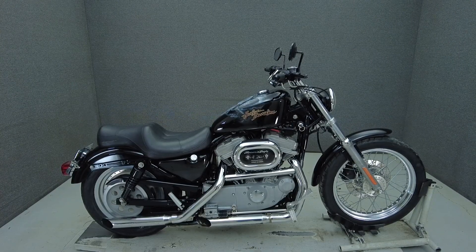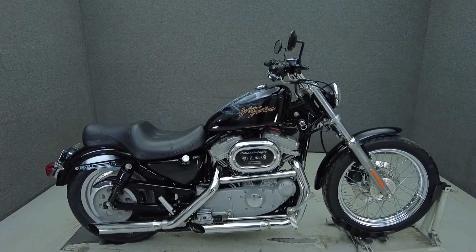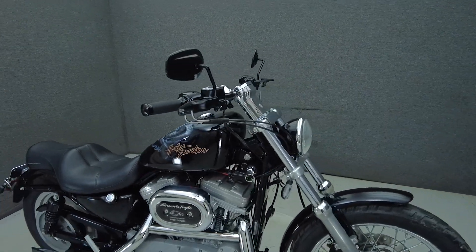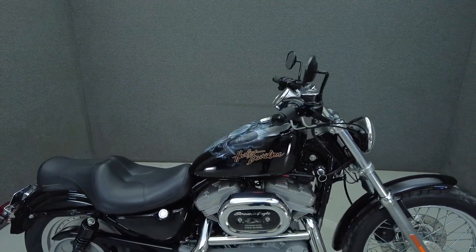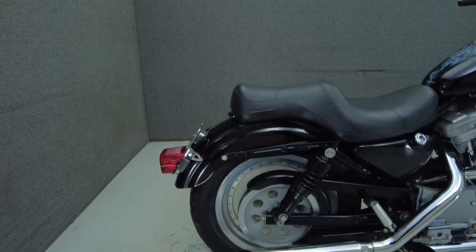Hey everyone, this is Keegan from National Power Sports. This 2000 Harley-Davidson Sportster Custom with 38,392 miles has been upgraded with LED front and rear turn signals, an aftermarket exhaust, levers, grips, chrome front master cylinder cover, screamin' eagle intake, screamin' eagle spark plug wires, and custom graphics.